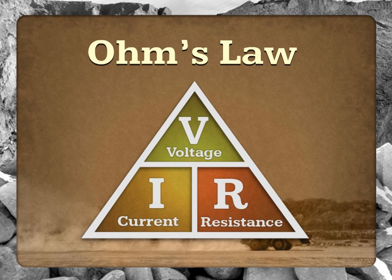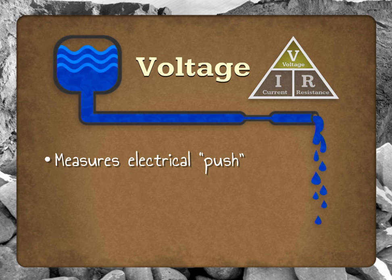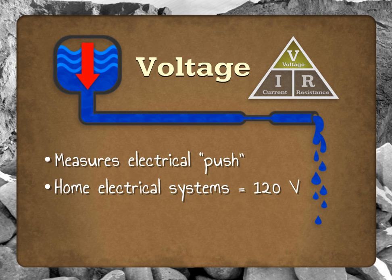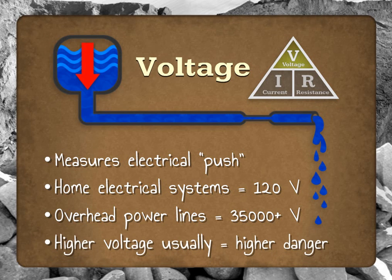The term voltage basically refers to how much push an electric current has. If an electrical circuit were a plumbing system, voltage would be the amount of water pressure in the tank. Most home electrical systems operate at 120 volts. In the workplace, you may encounter equipment and electrical distribution systems running at much higher voltages. Electricity-related fatalities often involve overhead power lines, as these can carry 35,000 volts or more. Higher voltage usually means higher danger.